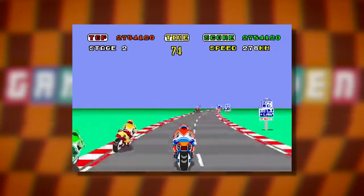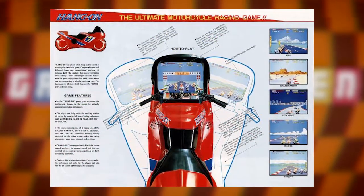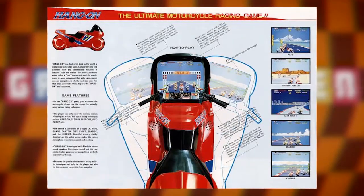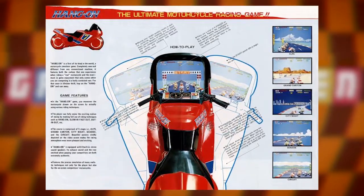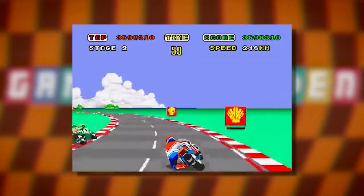First up is Hang-On, the motorbike racer from 1985 that launched Yu Suzuki to stardom. It was also the first Taikan cabinet, with the arcade monitor installed inside a full-size replica motorbike — a dream of Suzuki's born from extensively testing motorbikes for the game. But enough preamble; let's compare it to the Master System port.